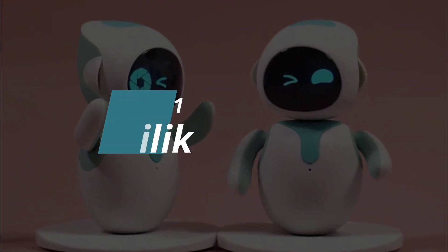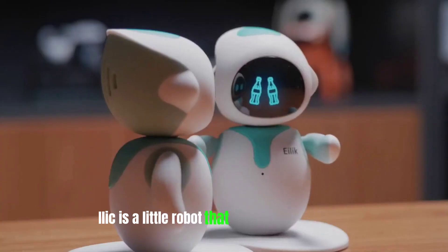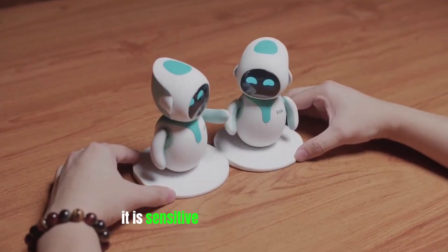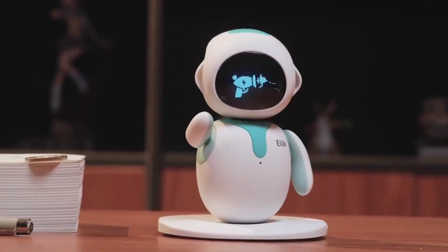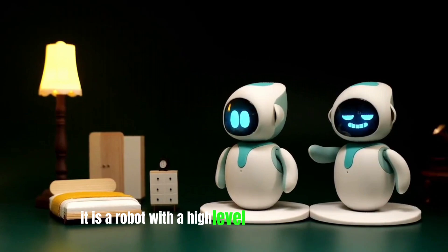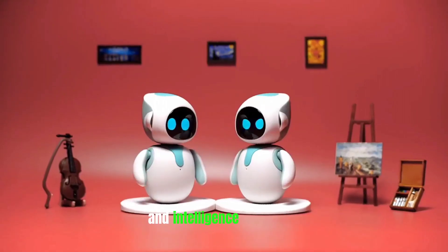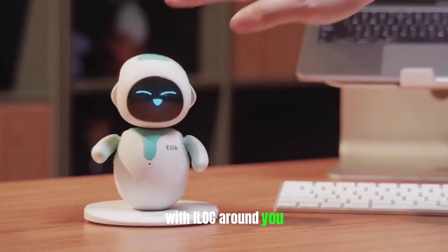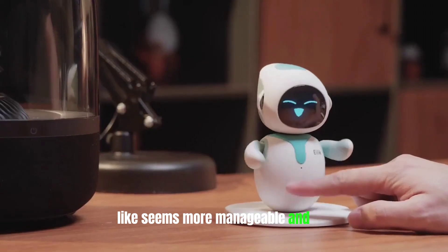Number 1: ILEC. ILEC is a little robot that tells you how it feels emotionally and physically. It is sensitive to touch and vibration. ILEC doesn't roam around your entire home but stays put in one place. It is a robot with a high level of emotional quotient and intelligence that helps bring a higher level of interactions with peers. With ILEC around you, life seems more manageable and fun.